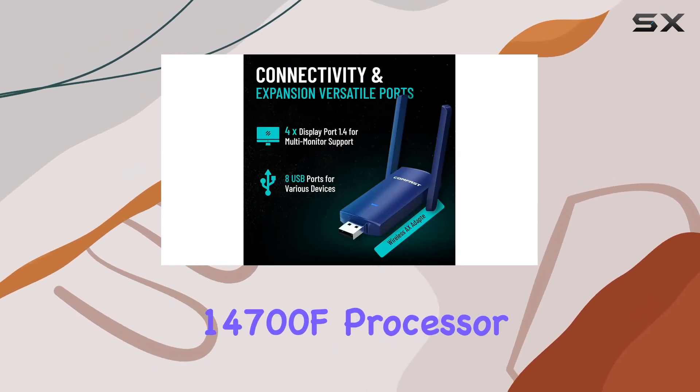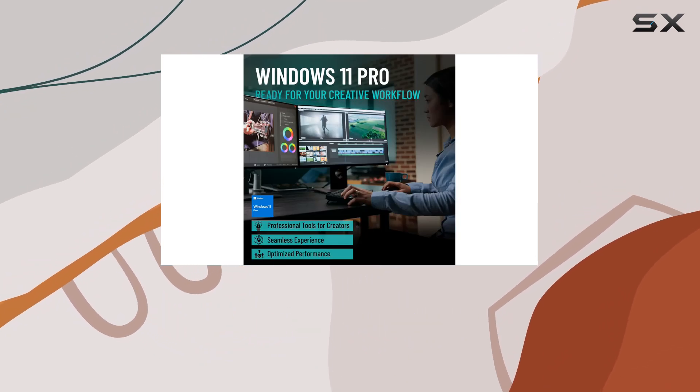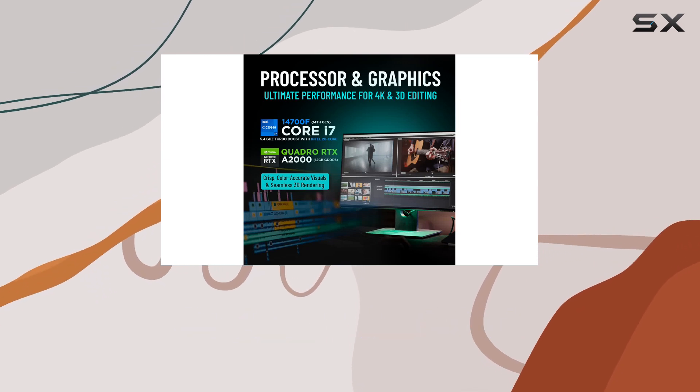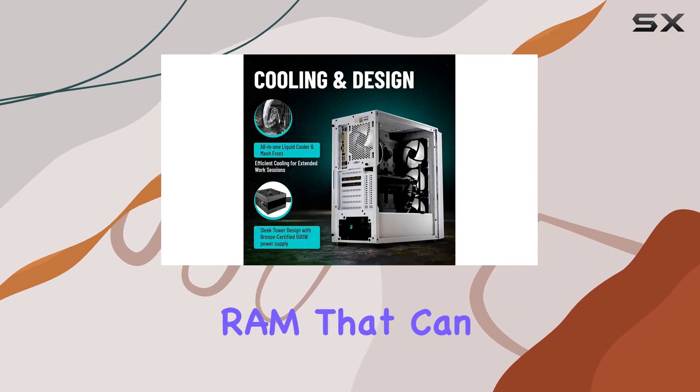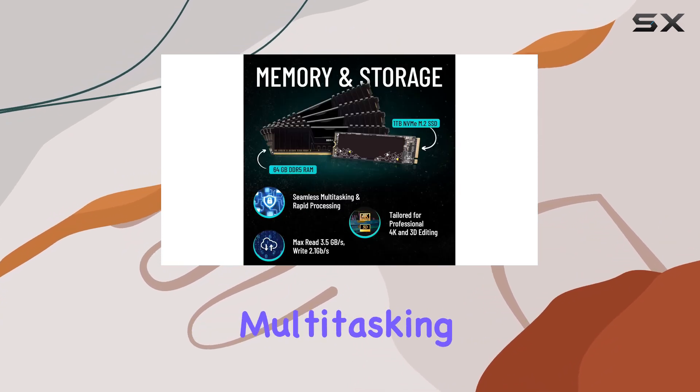At its core, it features the 14th Gen Intel Core i7-14700F processor, boasting 20 cores and 28 threads with a turbo boost of up to 5.4 GHz. This robust processor is combined with 64 gigabytes of RAM that can be expanded up to 128 gigabytes, ensuring seamless multitasking and rapid processing.